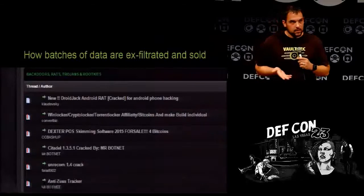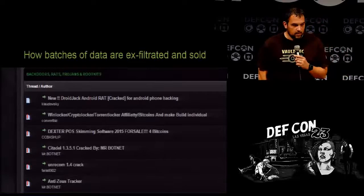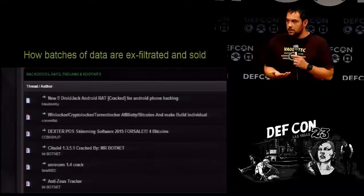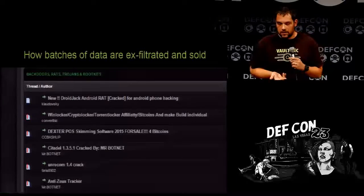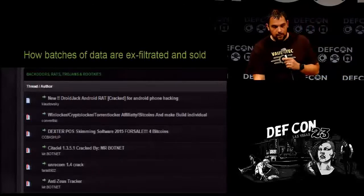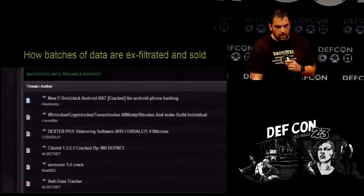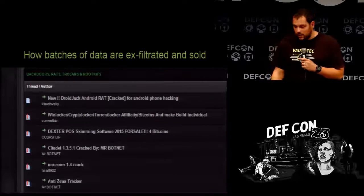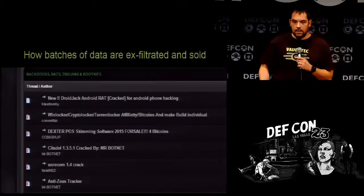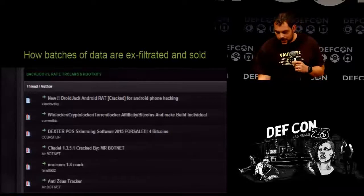How are the batches actually exfiltrated? For four bitcoins you can get version 2 of what I believe is Dexter. Dexter is one of many POS malware variants that goes through and steals credit card information. The difference between Dexter and other variants is this one actually has a keystroke catcher because most mag card readers are USB keyboards. For about a thousand bucks, after they hack a system, they can have the host and server portions running quickly and start stealing data.